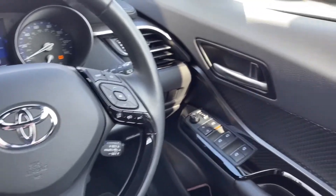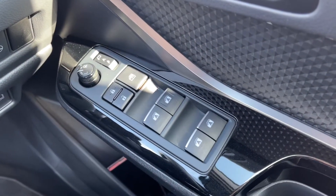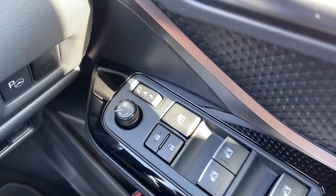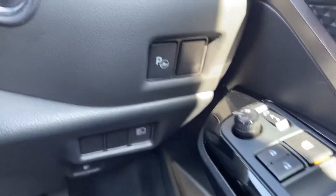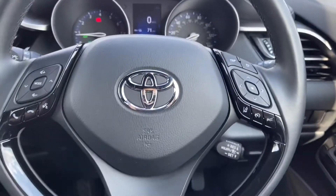Moving over to the right hand side here you can see you've got your electric window controls for all around the vehicle. You also have your central locking buttons there and you do actually have electrically adjustable and auto folding door mirrors too. The car does actually boast park assist which gives you a helping hand in those tricky parking situations.